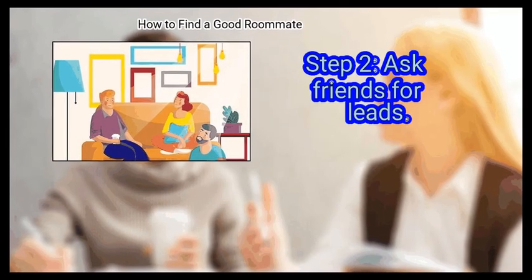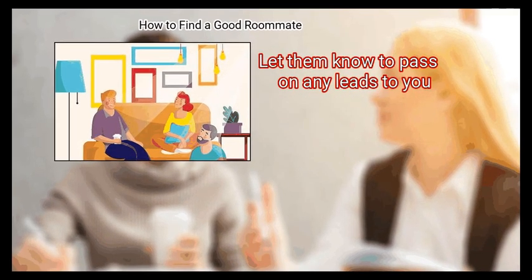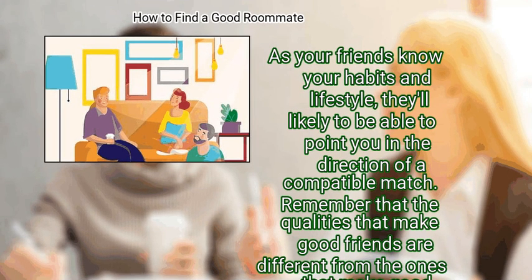Step 2: Ask Friends for Leads. As your friends know you well, let them know you are seeking a roommate and ask them to pass on any leads. As your friends know your habits and lifestyle, they'll likely be able to point you in the direction of a compatible match.